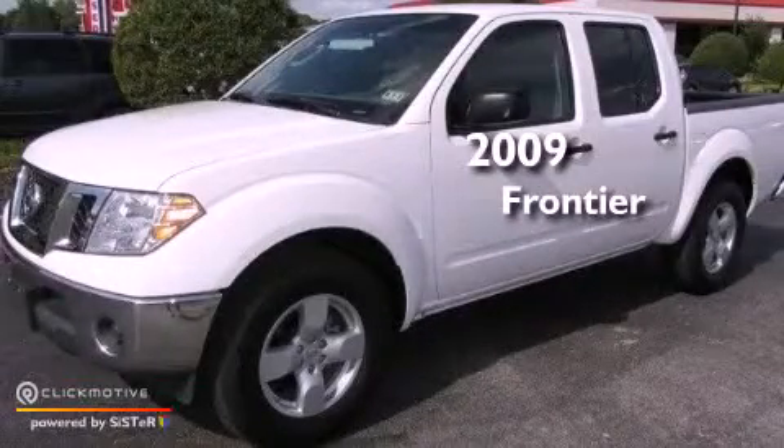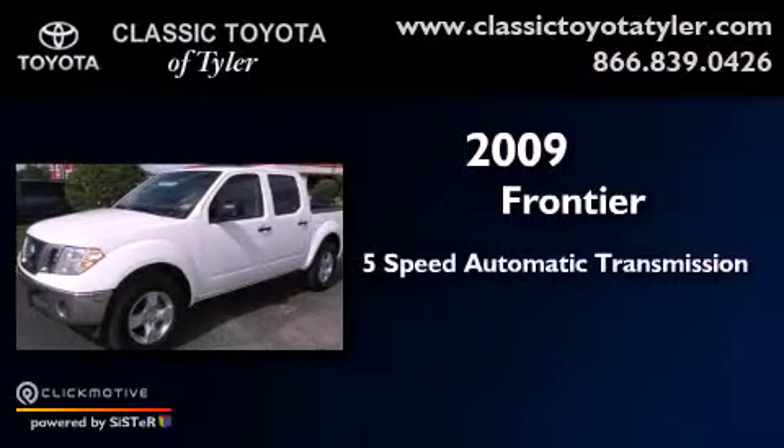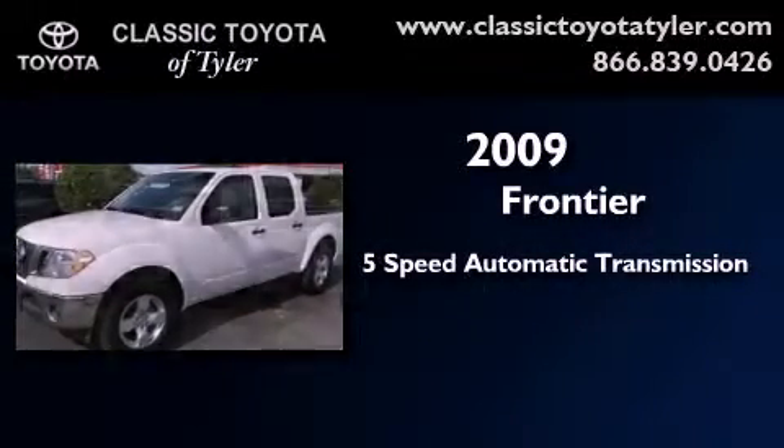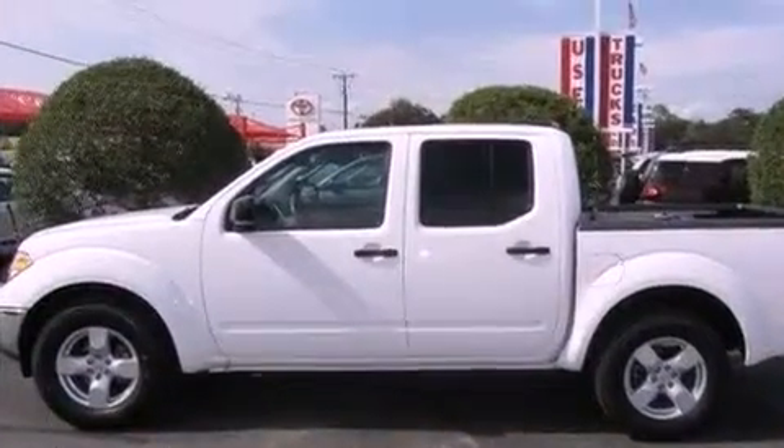This is a 2009 Nissan Frontier. This truck has a 5-speed automatic transmission and a 4.0-liter V6. All of the following features are included.